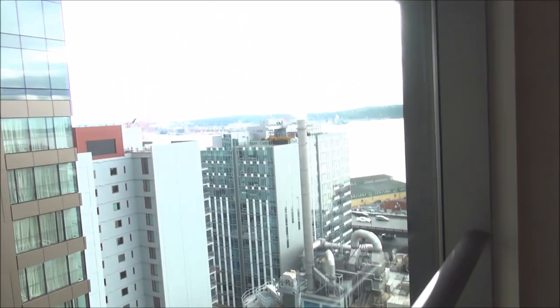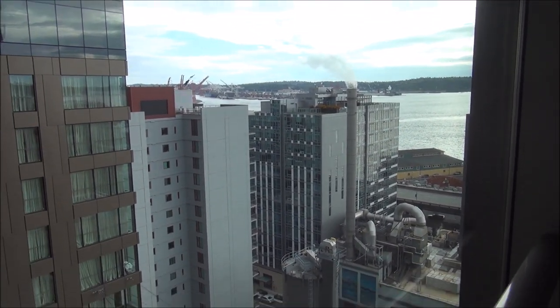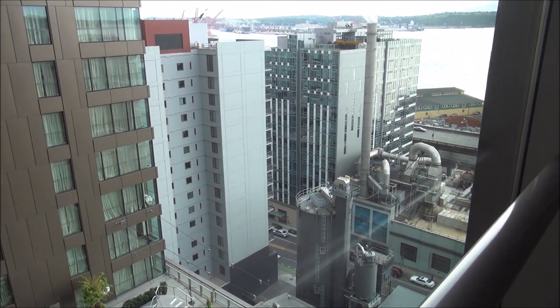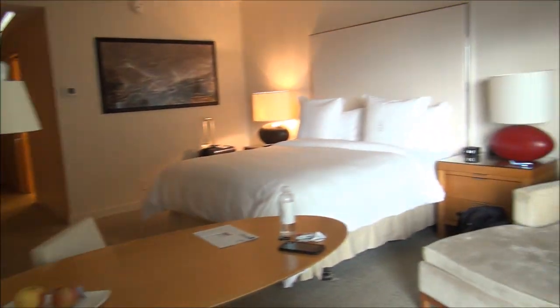Just loving these views. I just got to the room and it's great to look at. You can see the water and the port with all the ships out there. We're kind of right in the heart of downtown Seattle, right by the waterfront, with lots of shops and restaurants and stuff like that. Let me give you an overview of the room.